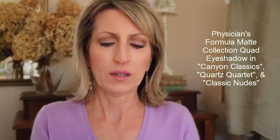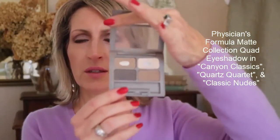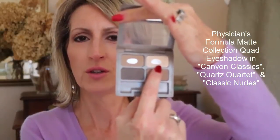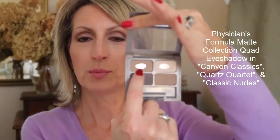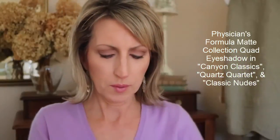That brand is Physicians Formula. This is their Canyon Classics palette — it's very well loved already. It has four shades: a great neutral very light tone, one that I like to put above the crease, one for in the crease, and then a deeper warm shade that I hardly ever use. This one runs warm overall.